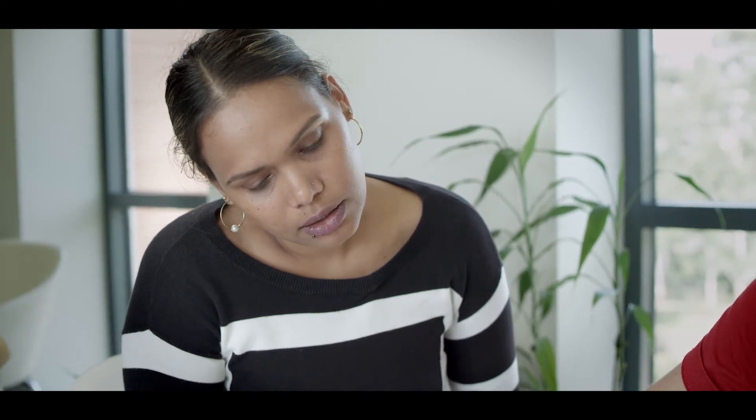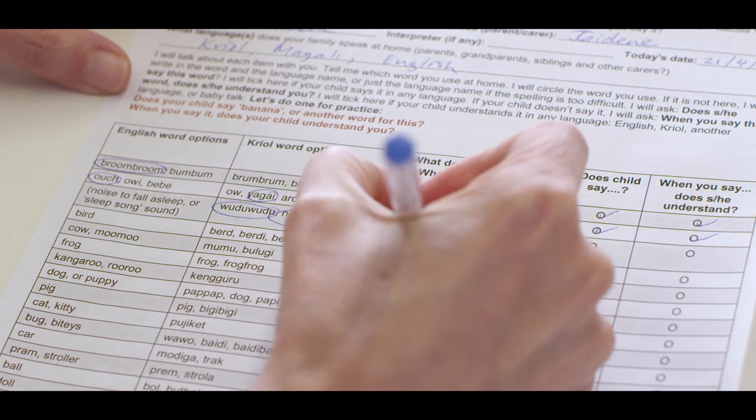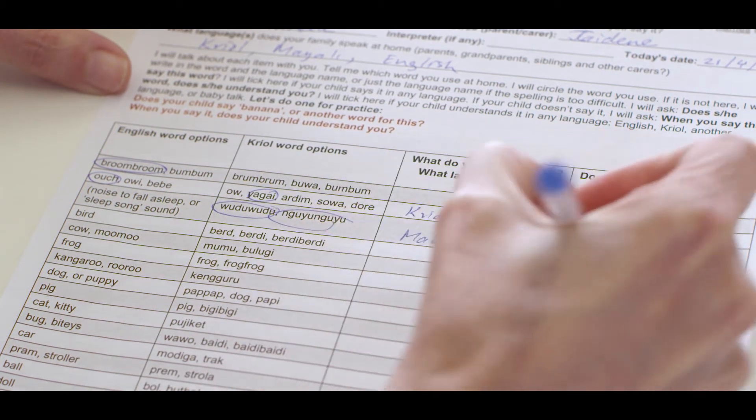And the noise to fall asleep or the sleep song sound? I sing water water ngoyngor — that's in Mayali. And she says it back to me, so she understands it too.